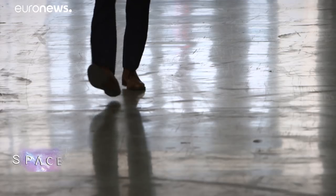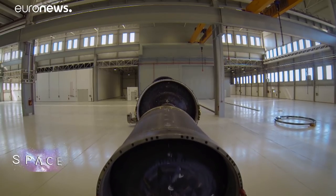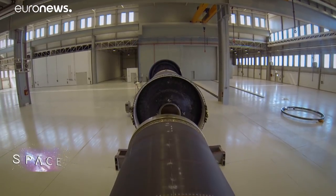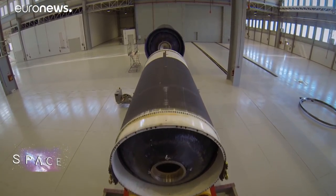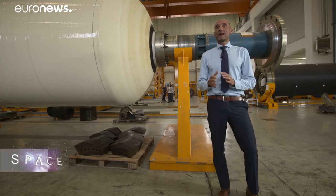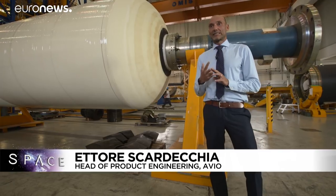This is one of the very few space rocket factories in Europe — the place where the lightweight Vega launcher was born and where the rockets of the future are being created. This is the Vega rocket factory. The casings of the first, second and third stages of the launcher are made here.